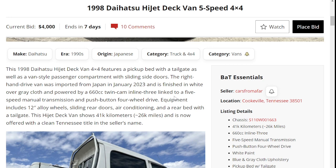Let's take a look at the specs on this one. It's listed as a HiJet van featuring a pickup bed with a tailgate, as well as a passenger van compartment with sliding doors. Right-hand drive, imported from Japan, 660cc twin cam inline three linked to a five-speed manual transmission and push-button four-wheel drive. 12-inch alloy wheels.